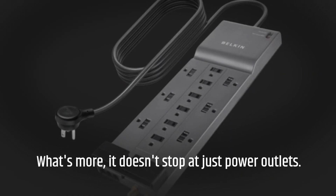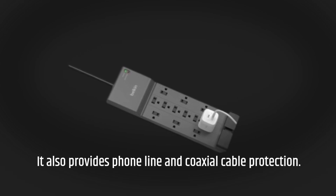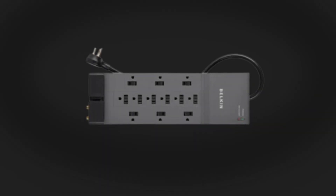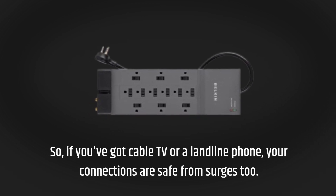What's more, it doesn't stop at just power outlets. It also provides phone line and coaxial cable protection. So if you've got cable TV or a landline phone, your connections are safe from surges too.